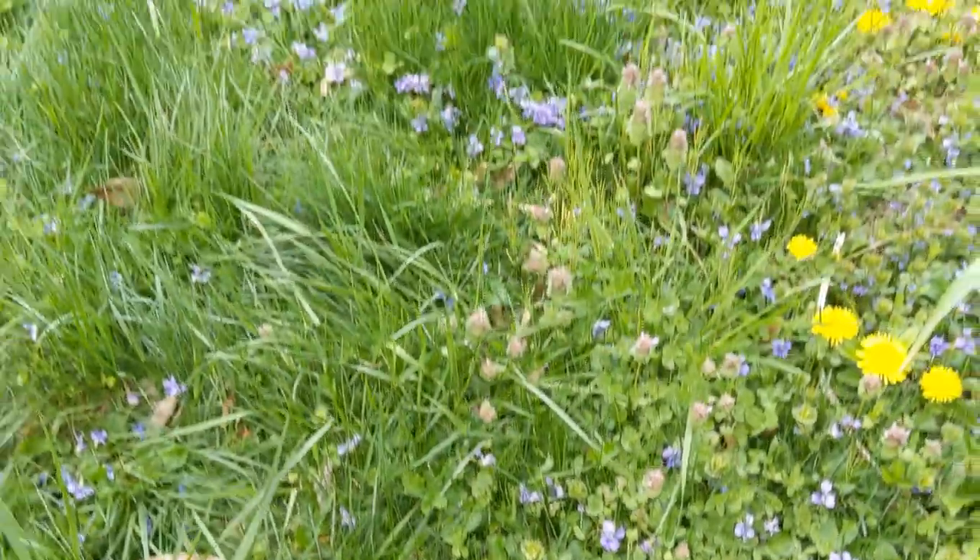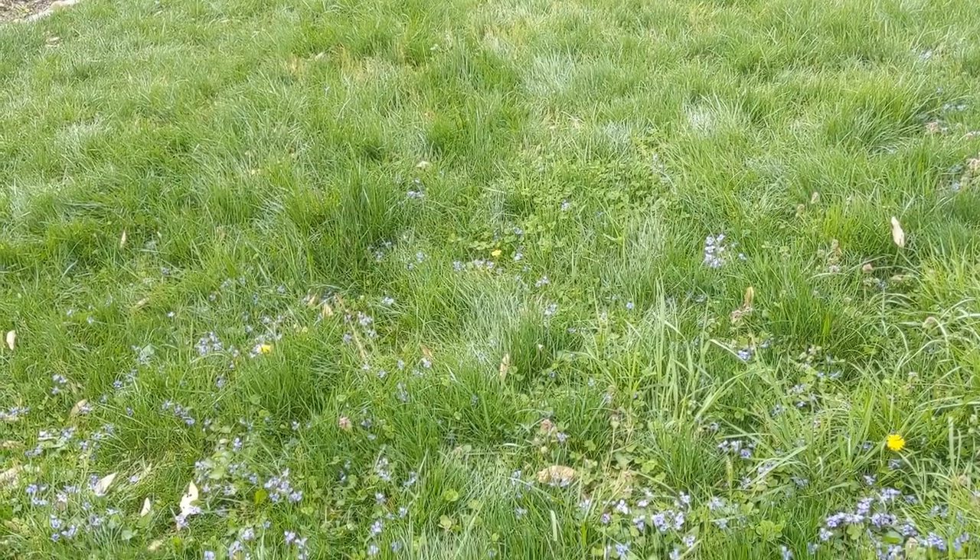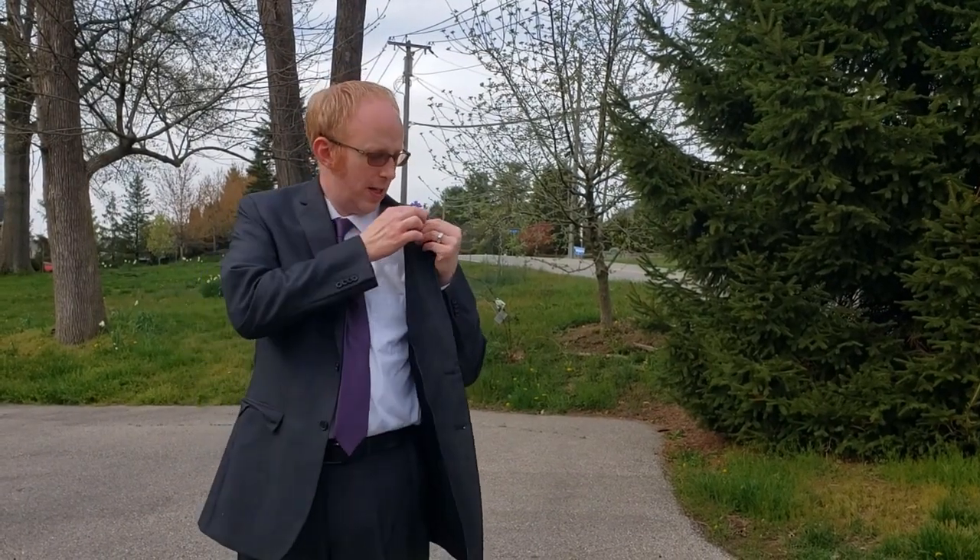If you look at these plants mixed together in a lawn, it gives your lawn a nice green look without being a monoculture of grass. My favorite part about edible flowers is eating them!